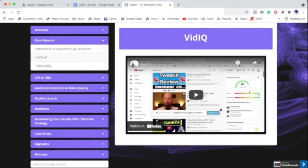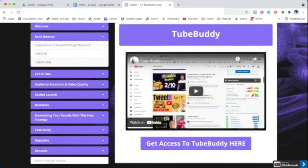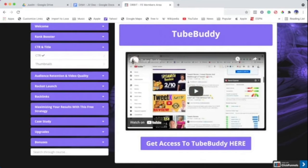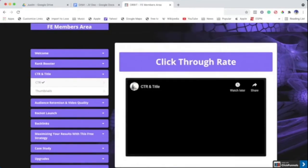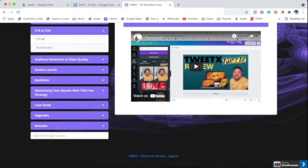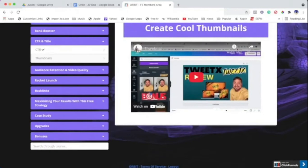Then there's TubeBuddy — another really good tool that I use and a lot of affiliate marketers use. All you have to do is click on the training and it comes up with the training videos. We also cover CTR — click-through rate — so we talk about how you can get a better click-through rate. Then we go to thumbnails, because thumbnails are important for click-through rate. Having a very aesthetically pleasing thumbnail means people engage with it better, so I explain how to create the perfect thumbnail.